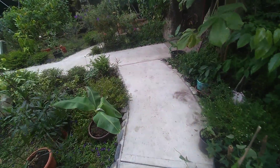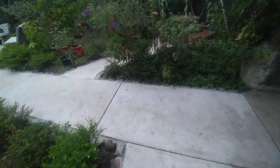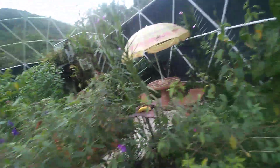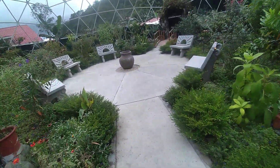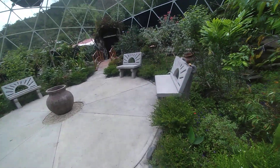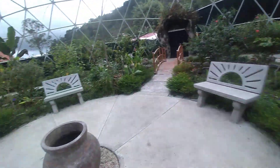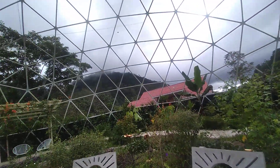We're here in Cañon Rivas in Costa Rica. This is the sanctuary — I don't know what you call it, a butterfly dome or sanctuary. It's a very small place but a very beautiful place, and there are many butterflies.